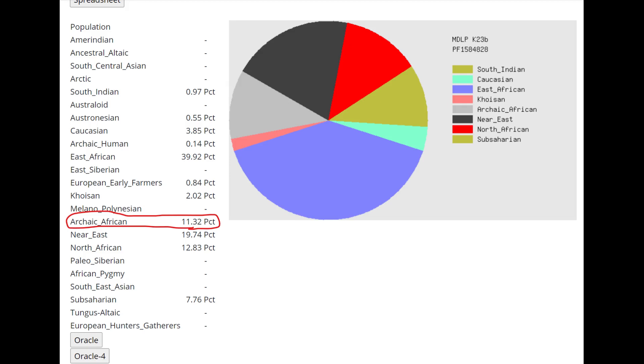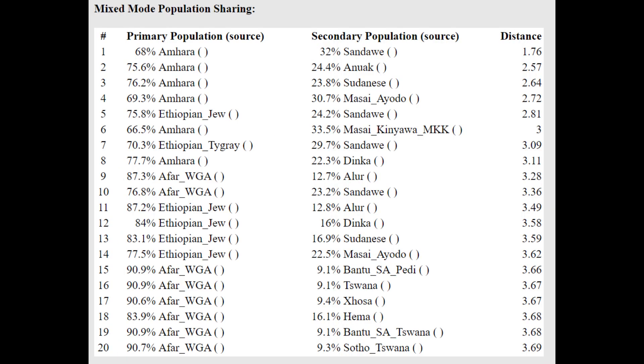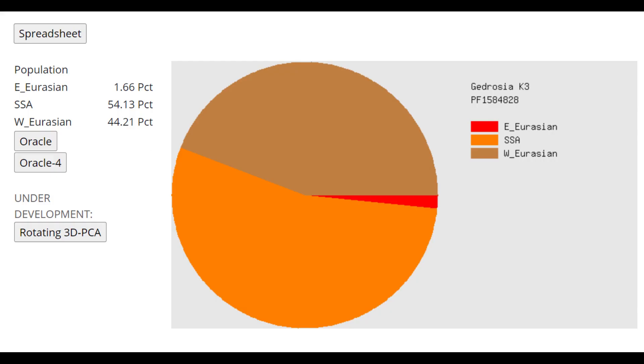With MDOP K23B, she's scoring 11% Archaic African. This is actually the category that separates Neanderthals from monkeys — monkeys score 100% Archaic Human, whereas Neanderthals are Archaic Human plus Archaic African. So Archaic African is a kind of modern drift separating Neanderthals from monkeys, and it's interesting that she's scoring a lot of this category. With Ancient Eurasia K6, she's scoring 50% Sub-Saharan African, and everything else — Western hunter-gatherer, Ancestral North Eurasian, Ancestral South Eurasian, East Asian — all comes from Natufian ancestry, because Natufians don't score 100% Natufian in a calculator based on modern population allele frequencies.